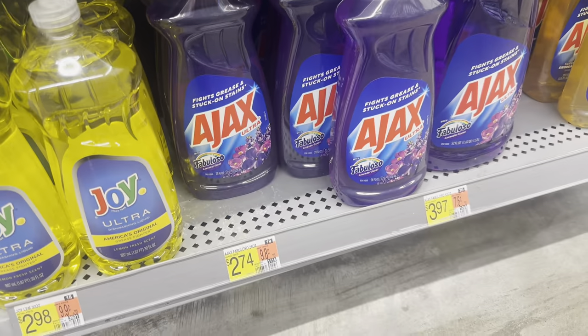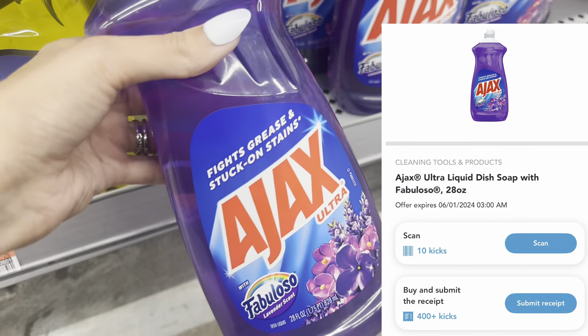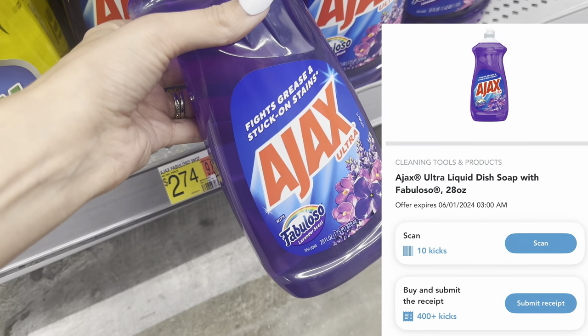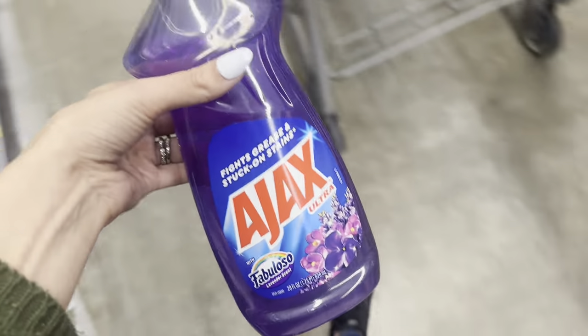Next, I'm going to pick up some Ajax. This is $2.70 for this Fabuloso Ajax. And we're getting $1.60 on Shopkick, making it only $1.14.